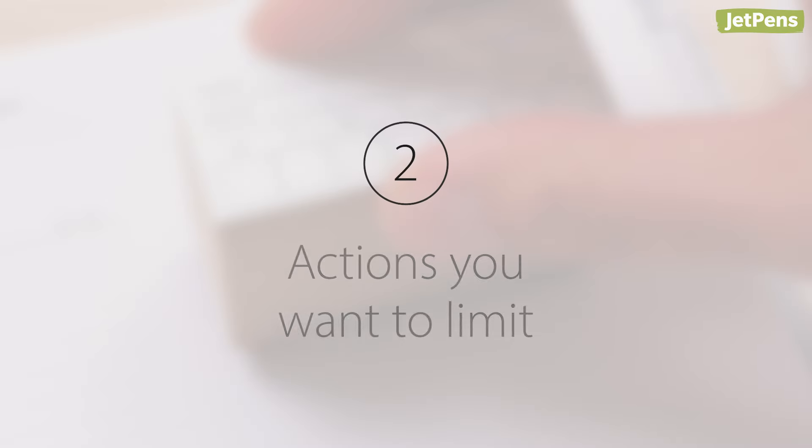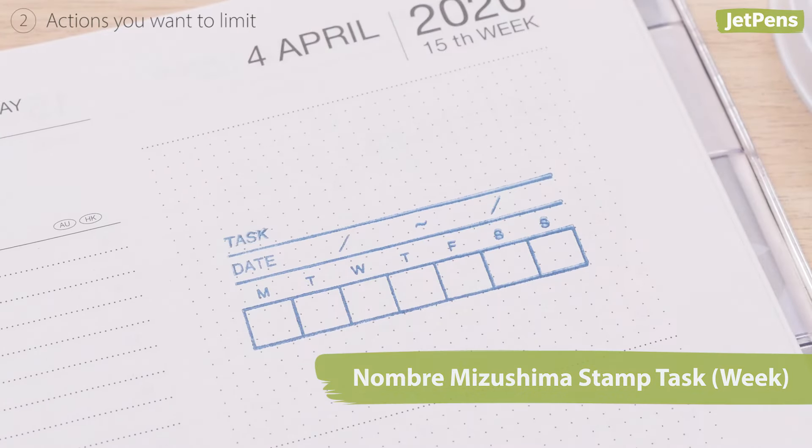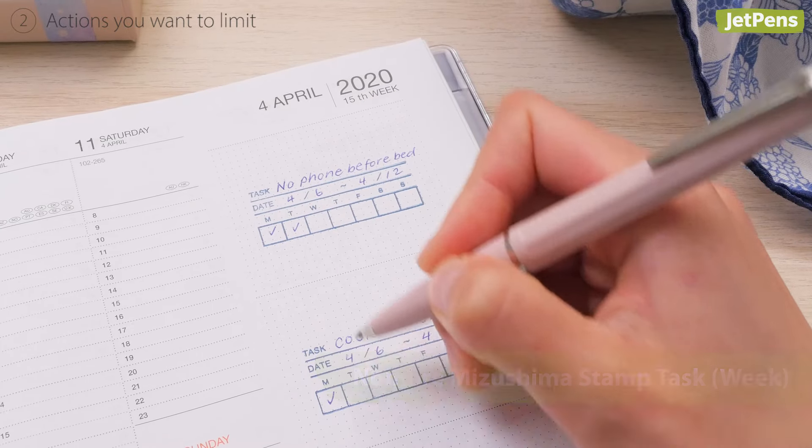Second, actions you want to limit. You can also record the times you limit yourself, like not using your phone before you sleep or cooking instead of eating out.